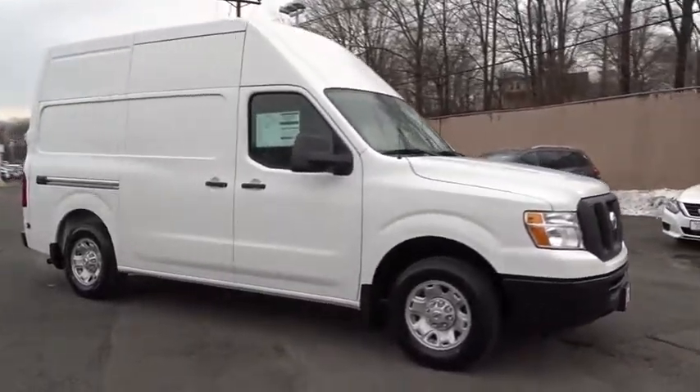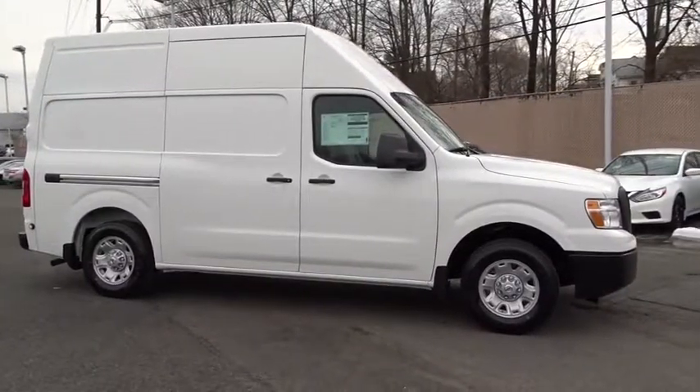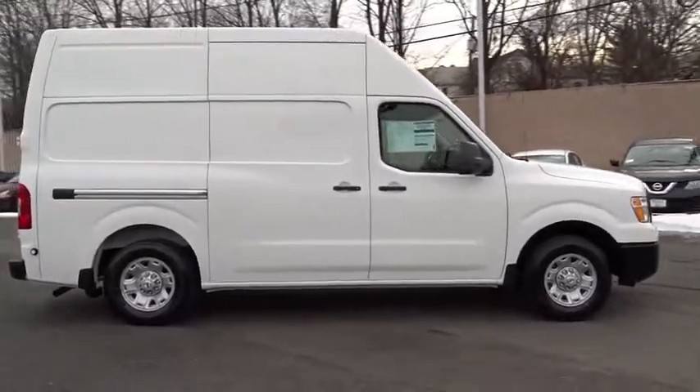The Nissan NV is for you. This vehicle has less than 100 miles. Here are some of this vehicle's great options.